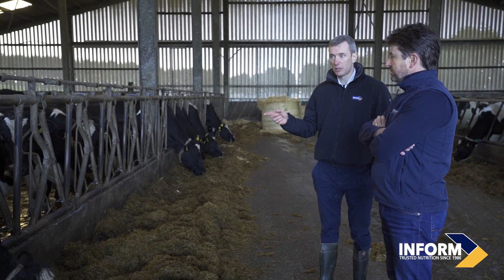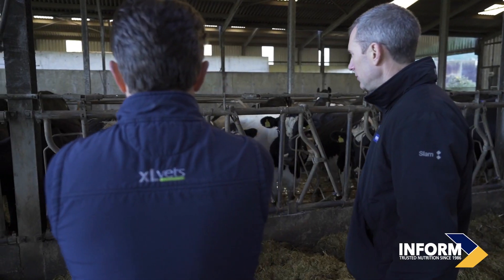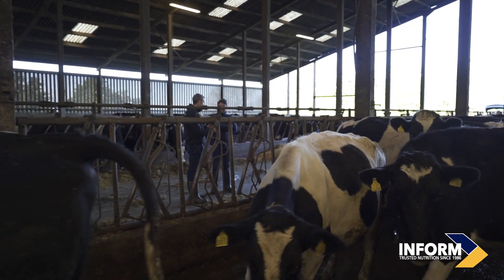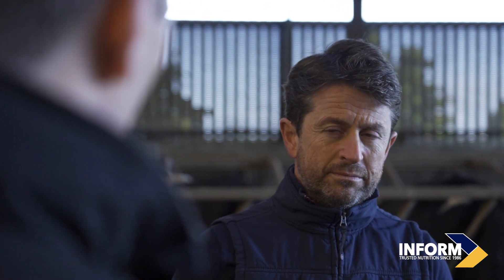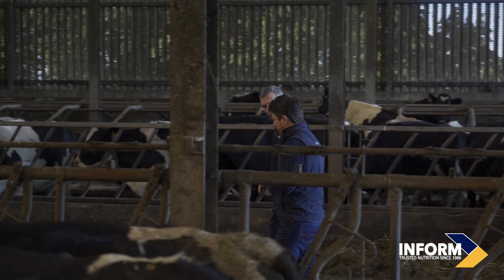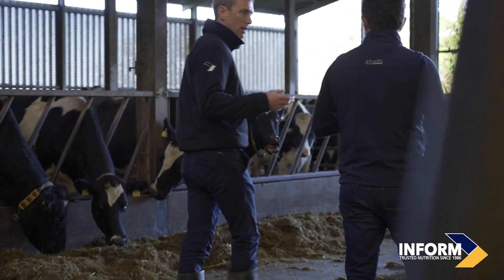We know that selenium needs six weeks of supplementation prior to calving. Selenium is probably the single most important element in a pre-calver mineral, because it's highly involved in mitigating the chances of retained afterbirth — which is probably the single most challenging postpartum disease, as it affects cow health in multiple ways and is the single greatest indicator of whether a cow will get a displaced abomasum after calving.